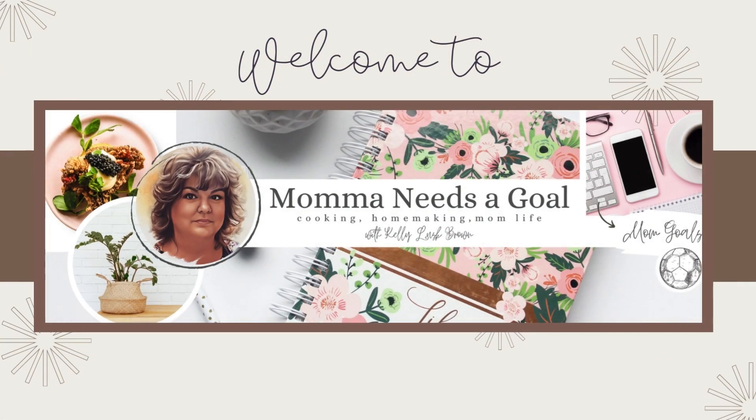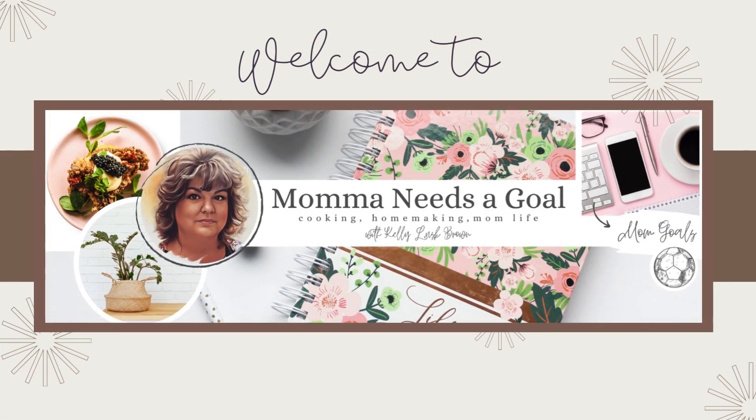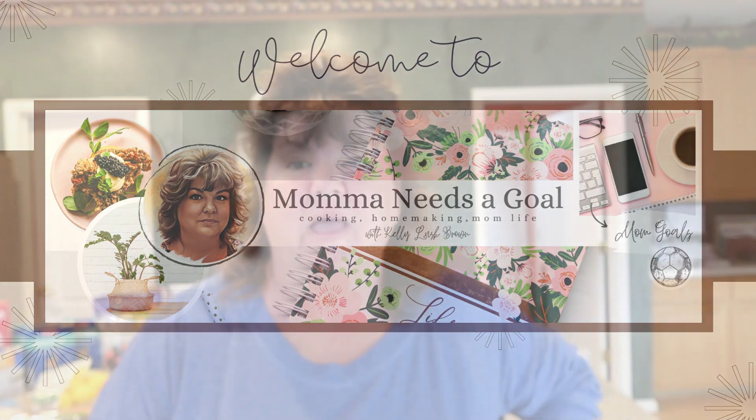If you want to see what I picked up at Aldi today, then keep watching. Hey friends, it's Kelly and welcome back to Mama Needs a Goal — thank you so much for joining me today. If you're new here, welcome! I just got back from Aldi; it is a rainy, yucky day out as you can see.